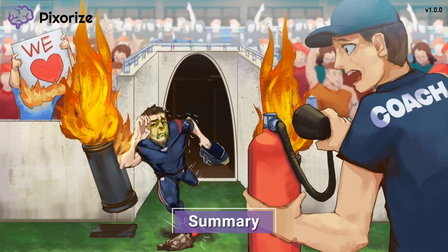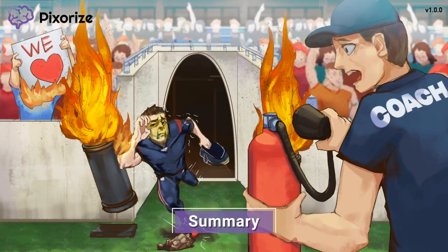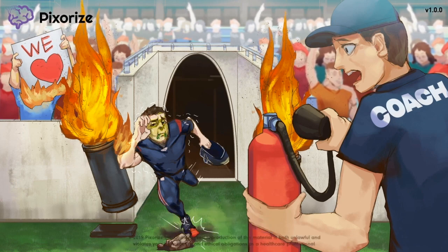Let's recap: Colchicine is an anti-inflammatory medication used to reduce inflammation, treating acute gout attacks and pericarditis. The biggest side effect to know is gastrointestinal distress. Colchicine may be taken with food to relieve GI discomfort. And now we're done with colchicine — focus up, you're running out of that tunnel next!